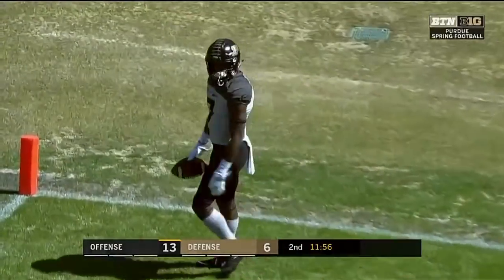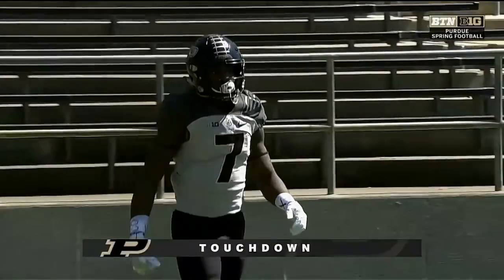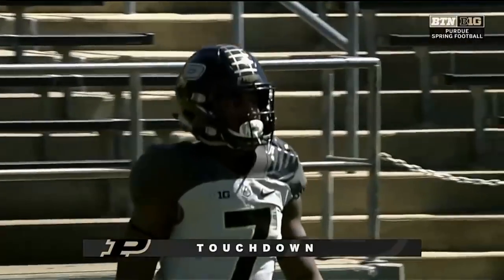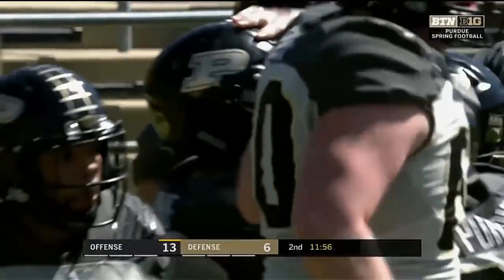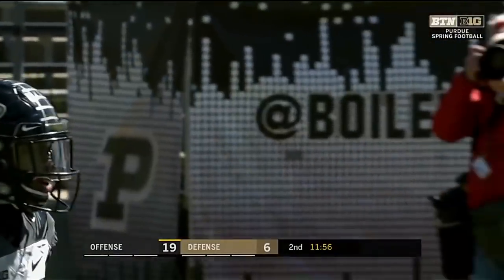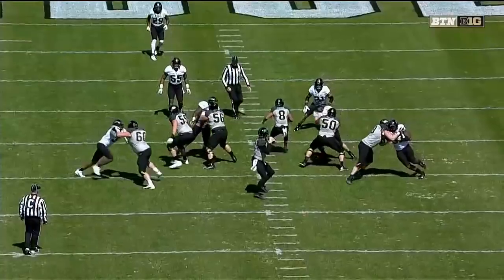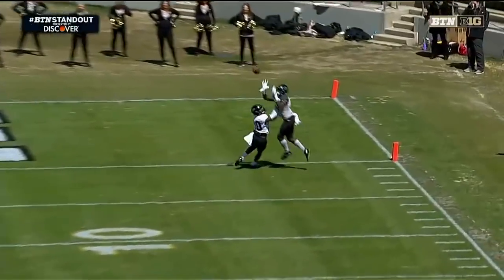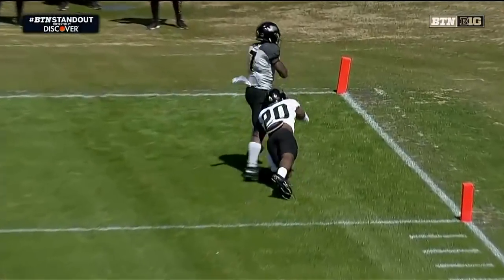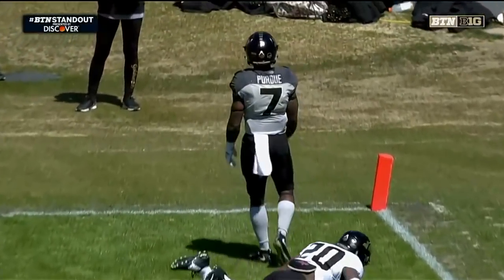Here's a throw and a catch for a touchdown. A back shoulder throw could not have been thrown any more perfectly than Nick Seip, and Isaac Zico does the rest — a touchdown for the Boilermaker offense. See a side step in there, back shoulder throw, great catch. A BTN standout.